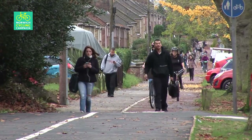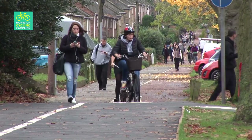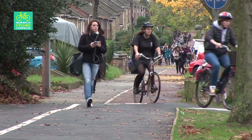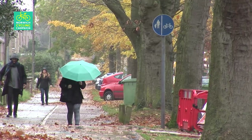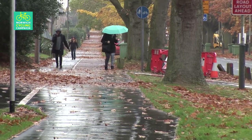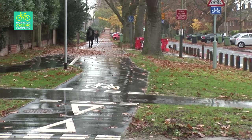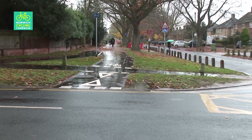Twenty years ago, a cycle path was built alongside the Avenues and it's still there. The path is substandard, narrow, and used as a footway by many pedestrians — but it could have been upgraded. A third-rate connection across the speed table to the cycle route on the other side of Bluebell Road was added as part of the new scheme, but it's essentially unfriendly to cyclists, who are expected to stop not only for traffic on Bluebell Road, but also for pedestrians on the path it crosses.